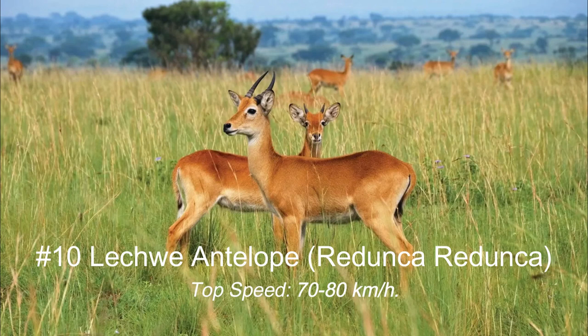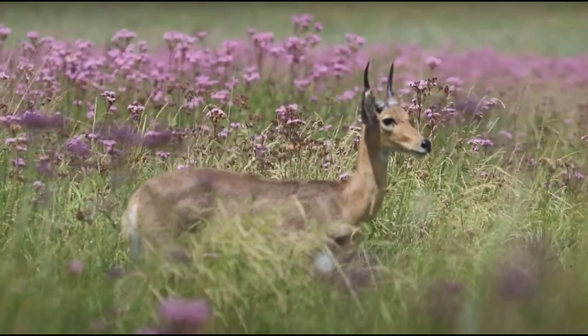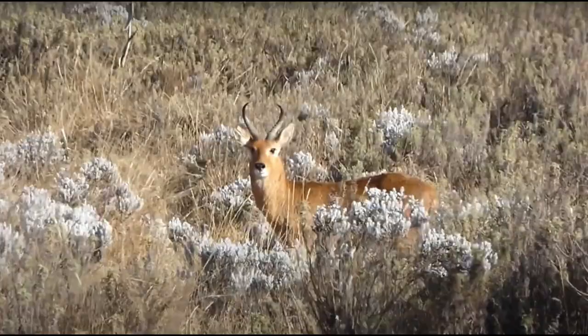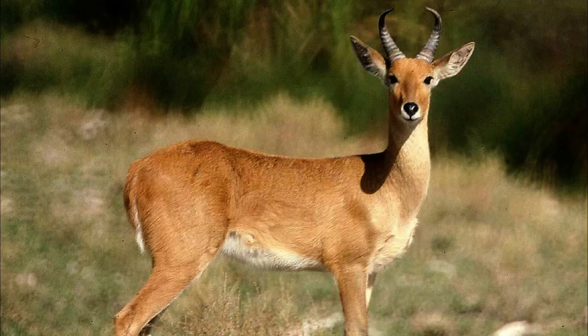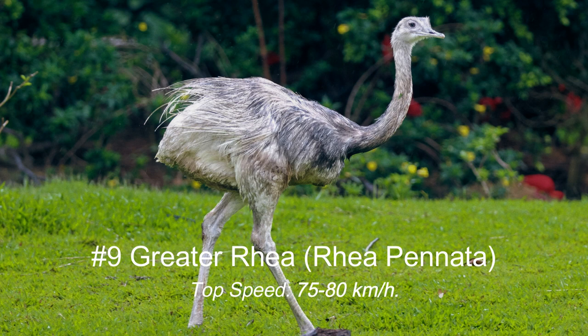Number 10: Lechwe Antelope, Redunca redunca. Top speed: 70 to 80 kilometers per hour. We can't forget the agile Lechwe Antelope — a medium-sized antelope with a beautiful brown coat and long curved horns. These remarkable creatures are capable of reaching speeds of approximately 70 to 80 kilometers per hour, effortlessly leaping and evading predators in the grasslands and marshes of Africa.